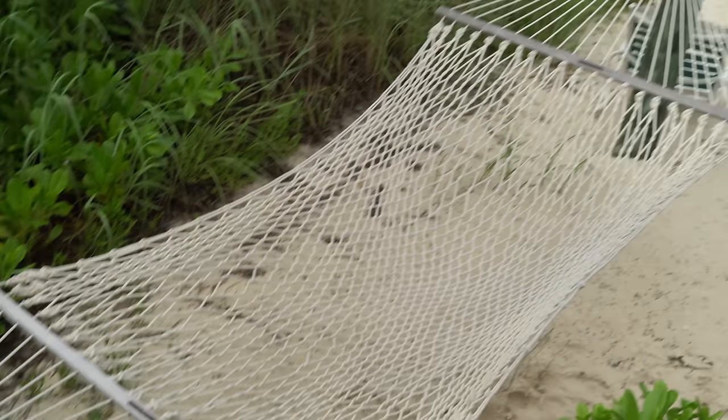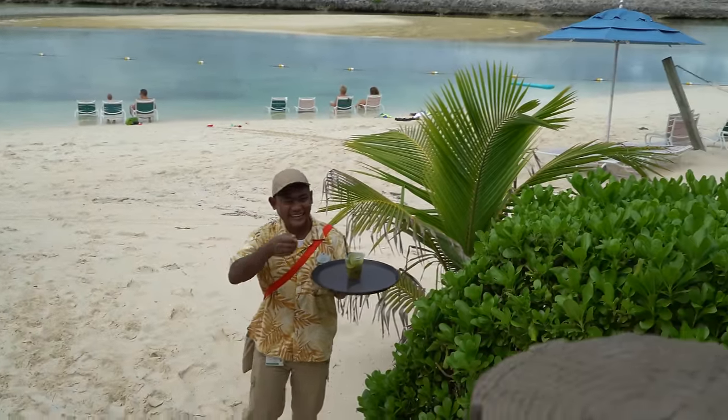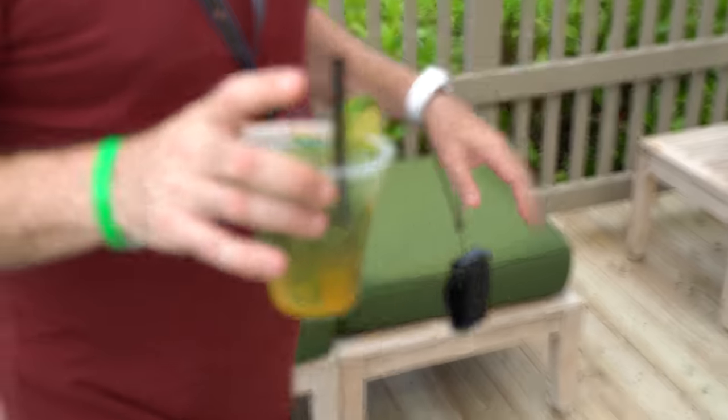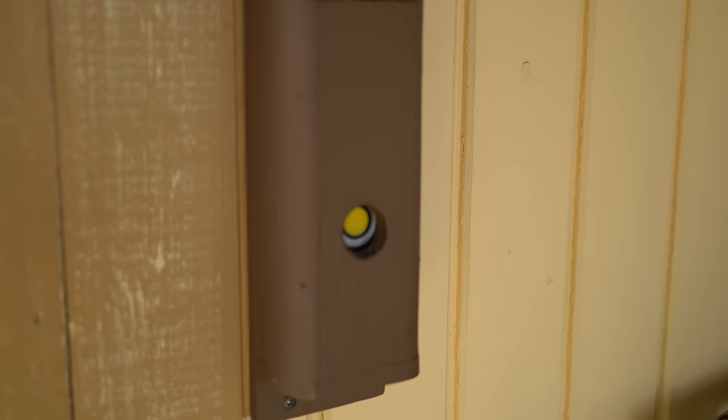Oh look, there's a cocktail — a mango mojito for Rhino. And that's another thing worth pointing out: when you're ready for a drink, there is a button on the wall of the cabana that you press, and someone comes and takes your order and brings you drinks. So that's really nice.